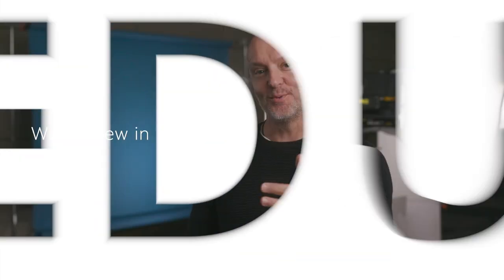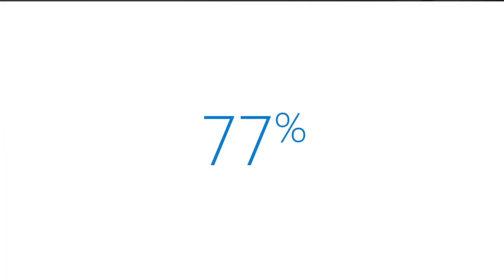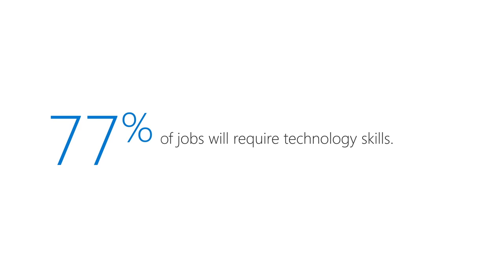G'day everyone. Welcome to another edition of What's New in EDU, where we bring you all the latest EDU updates from Microsoft. Experts say that in less than a decade, 77% of jobs will require technology skills. So there's no better time to get started than right now.